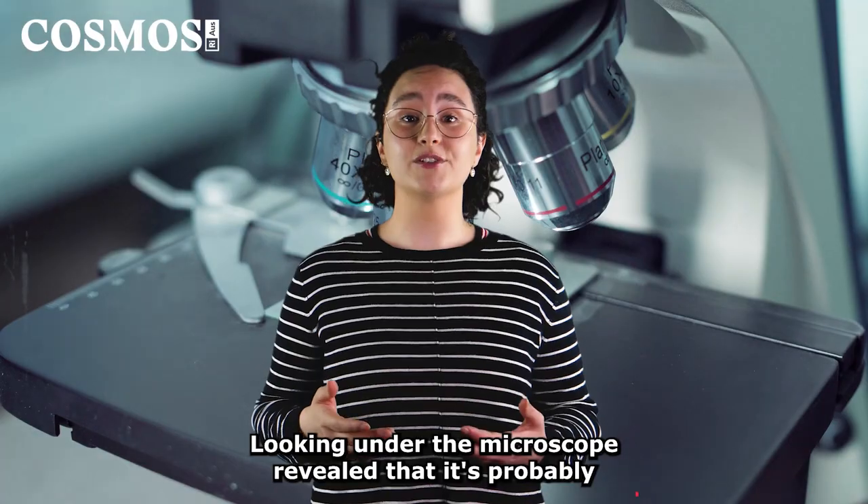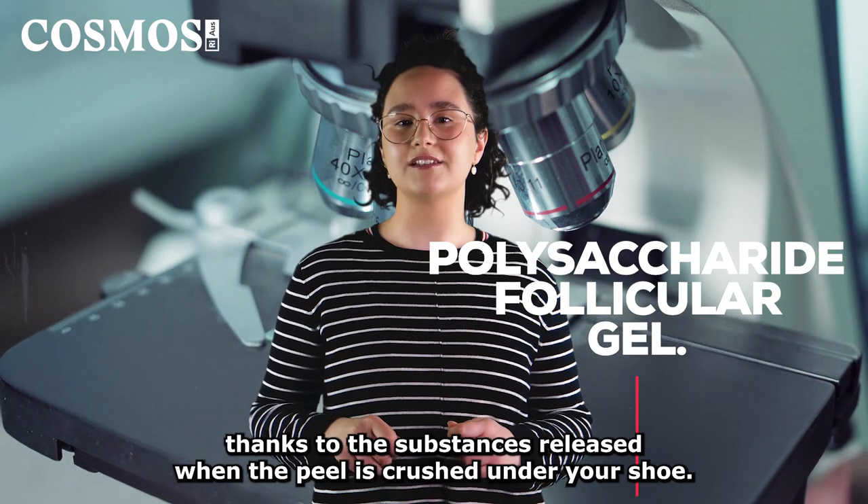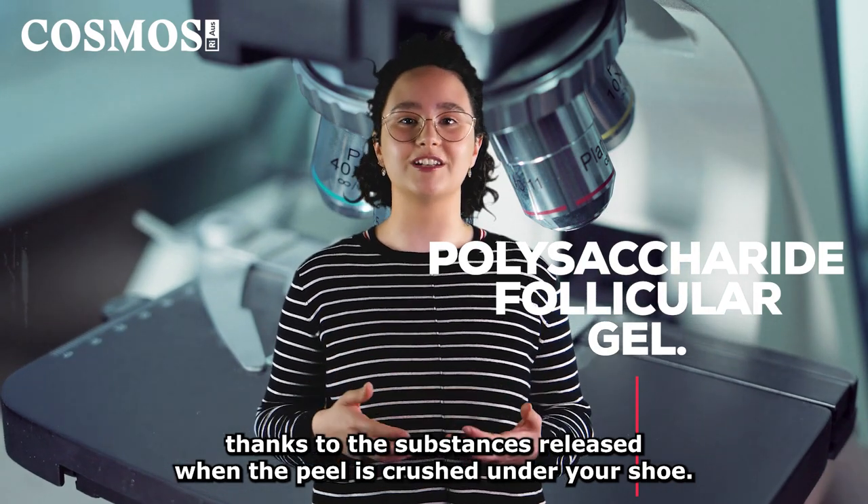Looking under the microscope revealed that it's probably thanks to the substances released when the peel is crushed under your shoe.